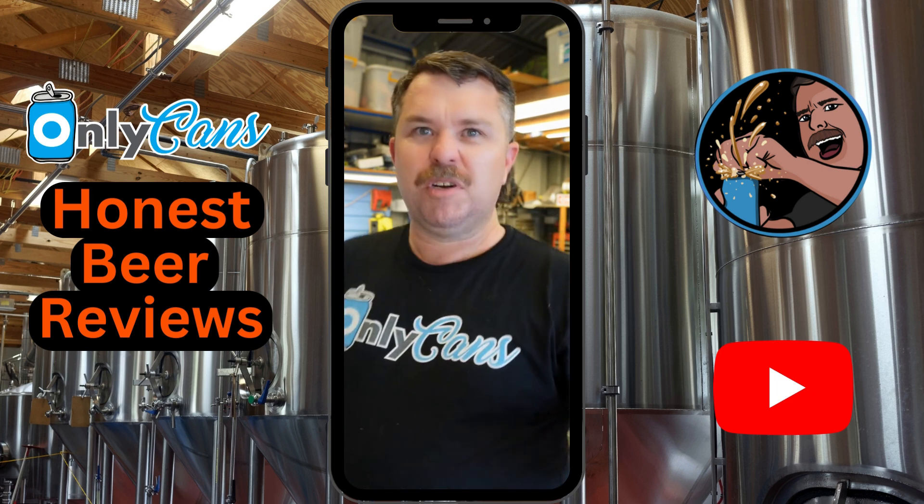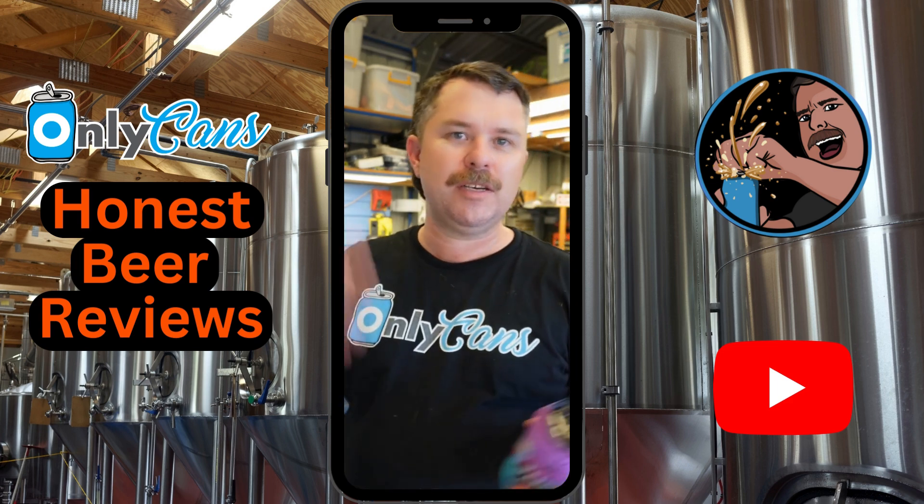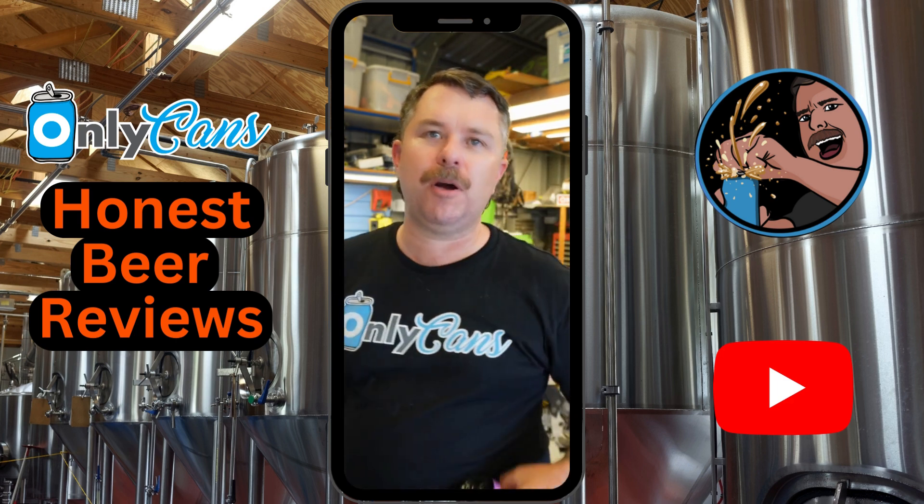Cool looking can — what else do you want? Definitely check those guys out. We've got probably another 10 cans to do by these guys. I'll feed them in between the normal episodes over the next few weeks. Keep an eye out for them at Dan Murphy's or blackmansbrewery.com.au. Cheers.